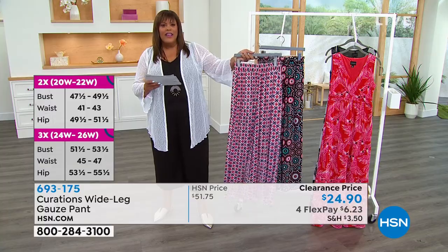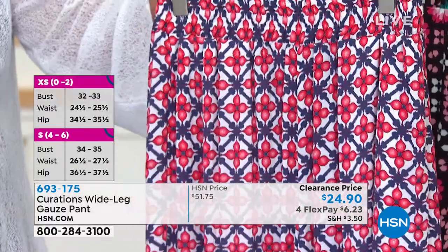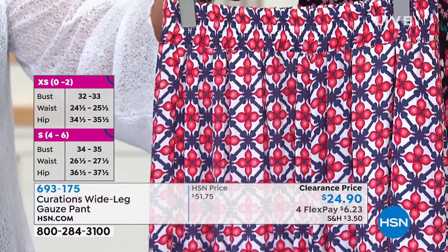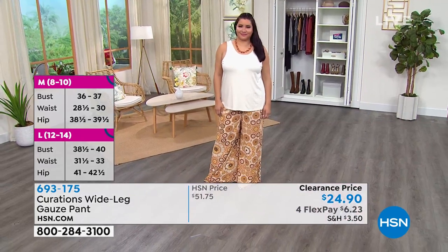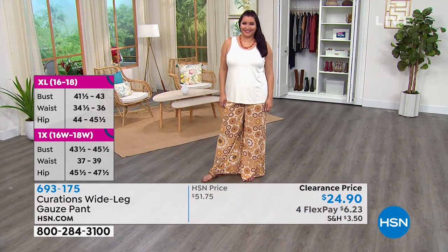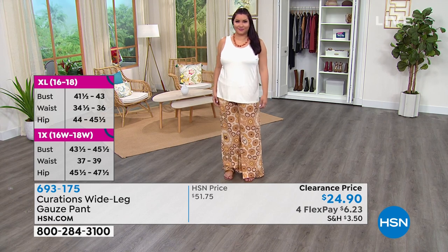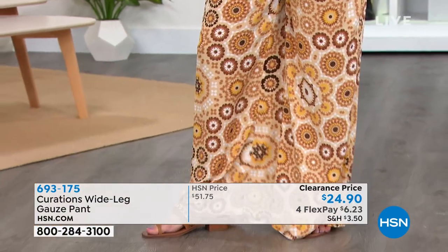And then we have the red tile print, extra small to 3X. What's your favorite, Cynthia? I love this red tile — this is so Americana. I love the red tile, I love all the prints because they each have a little bit of a different personality. This was when Curations was pulling their inspiration from Morocco, so you're seeing these beautiful tile mosaic inspirations in these prints.